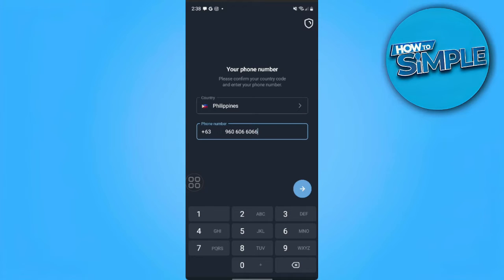In this video, I'm going to show you how to fix Telegram not sending code. Please watch the video until the end and follow this tutorial step by step to avoid making mistakes.